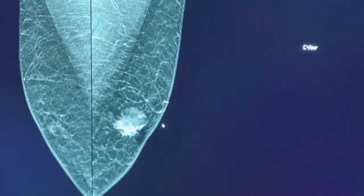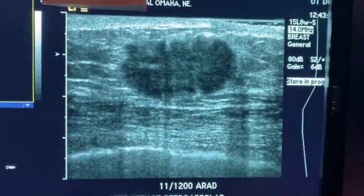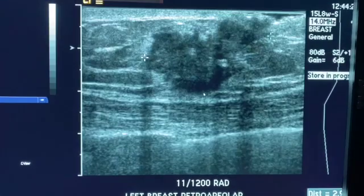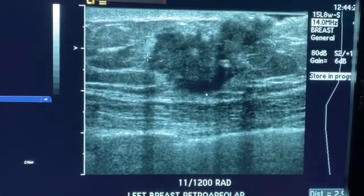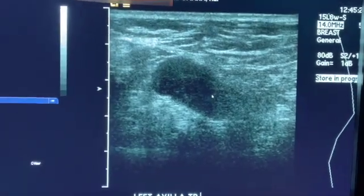We sent this patient to ultrasound, and on ultrasound we see that there is a mass — an irregular mass with irregular borders. Anytime we see something in the breast, we always look up in the armpit to see if they have some abnormal lymph nodes, because it's very important information.